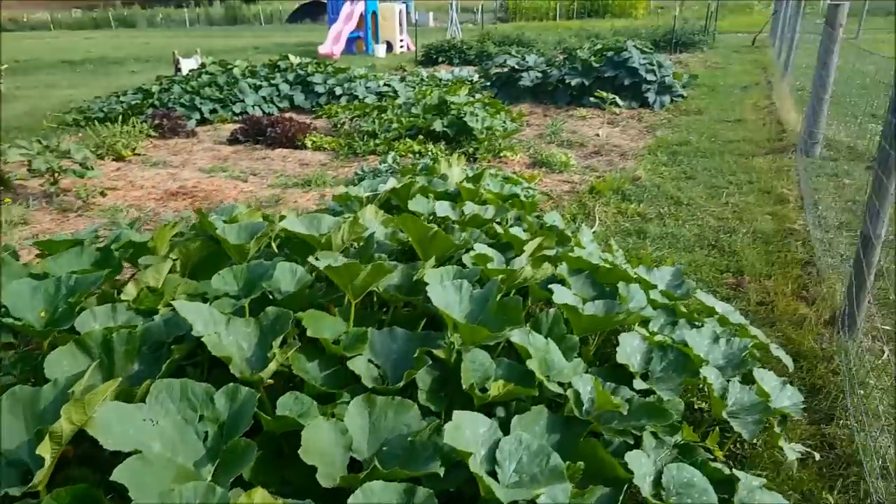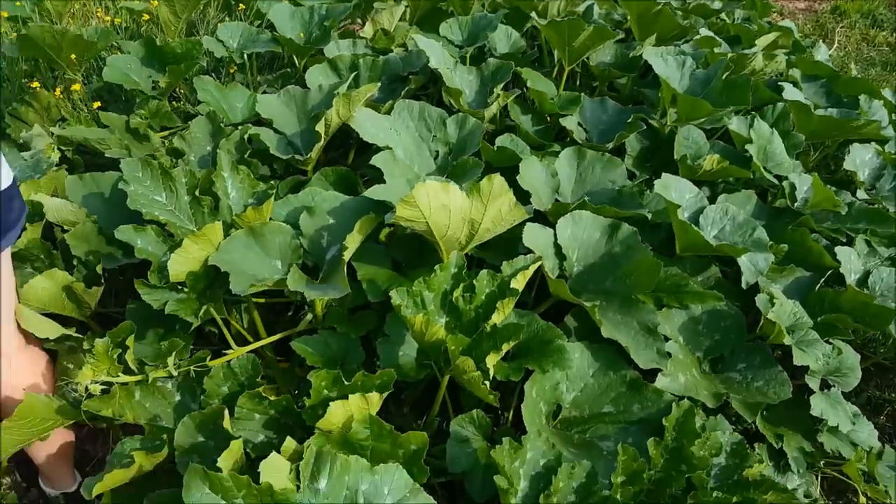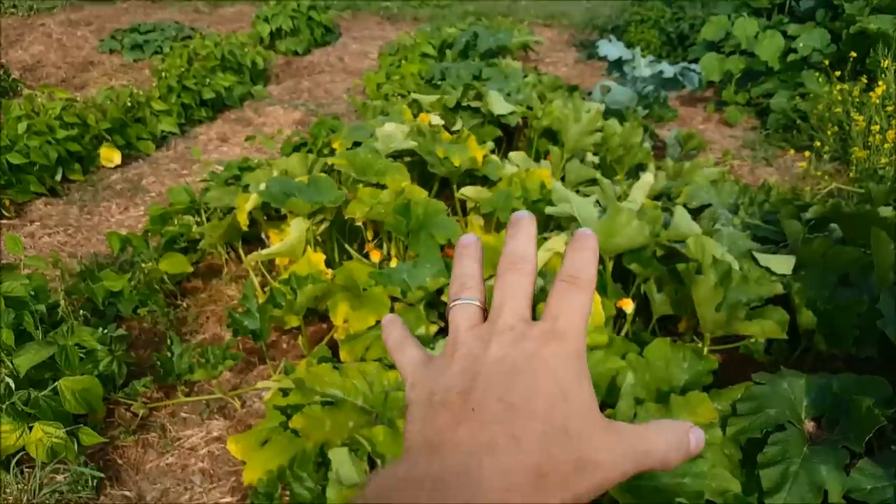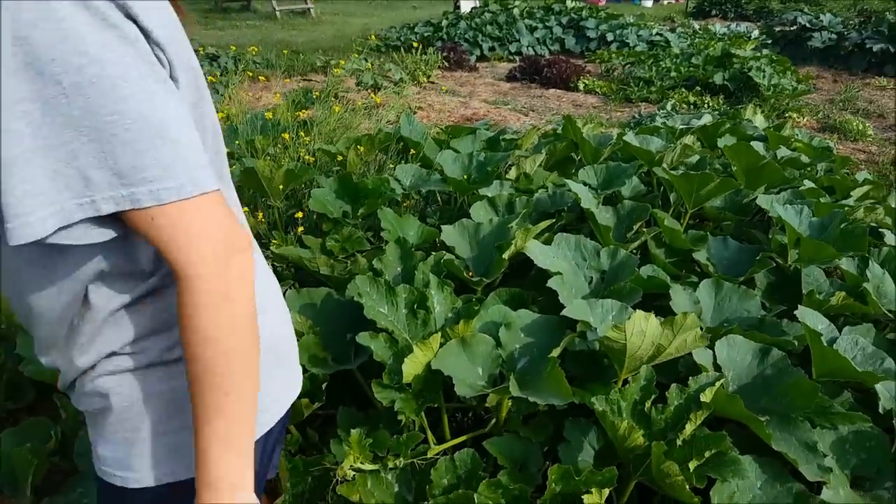And this — is this all one plant also? I believe this is all one plant right here. It goes that way and it goes along. Oh, so this right here is part of this plant? Yeah, that's my understanding. I might be wrong.